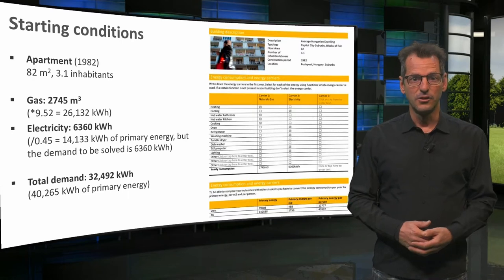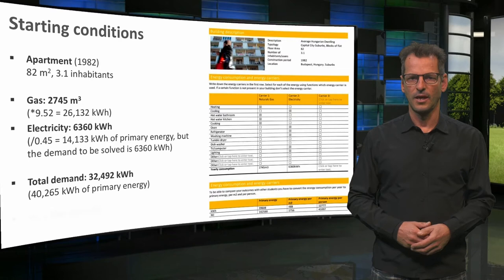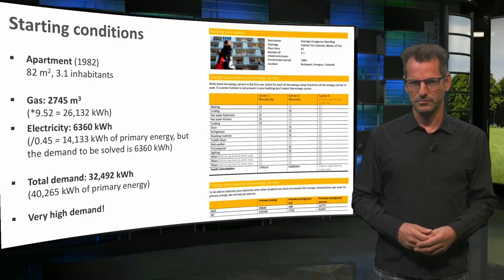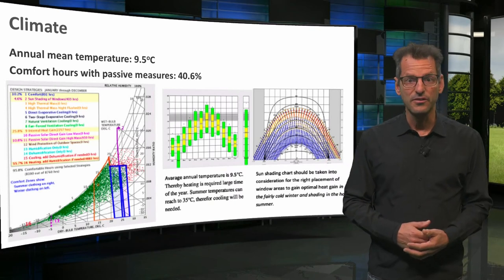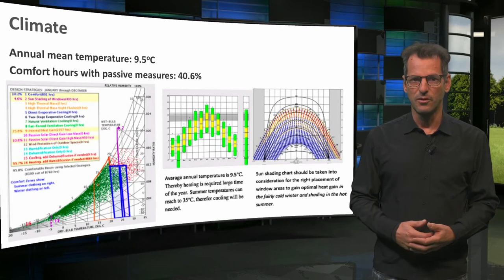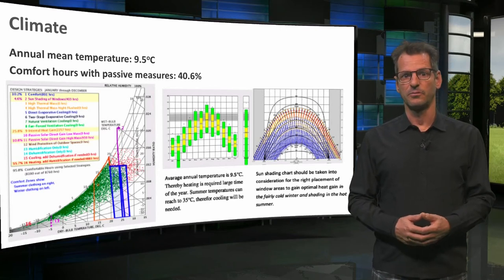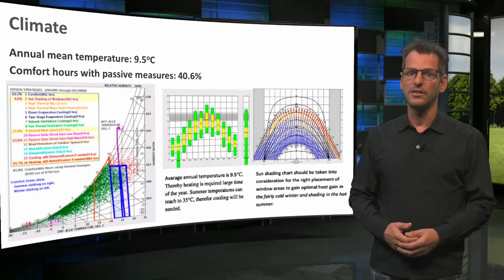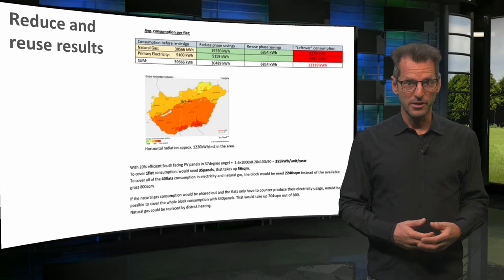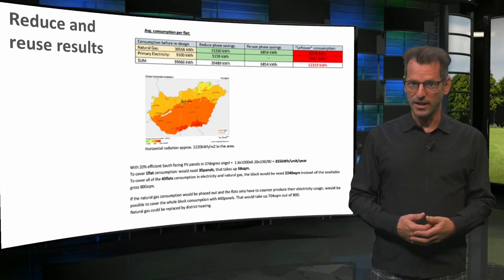R Horvath uses a slightly different conversion factor for gas, but that's okay. This seems a very high demand for energy. Hungary's continental climate is characterized by cold winters and warm summers. Only 40% of all hours can be made comfortable by means of passive design measures alone, so technical help is needed.